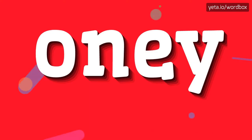Hello everyone! Thanks for clicking my videos. Right now I will show how to pronounce this word.